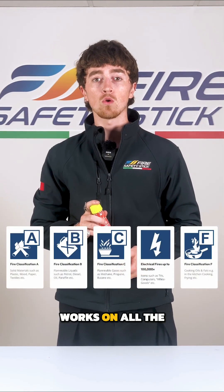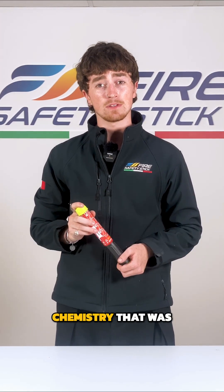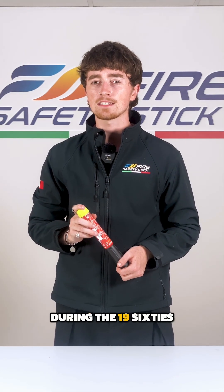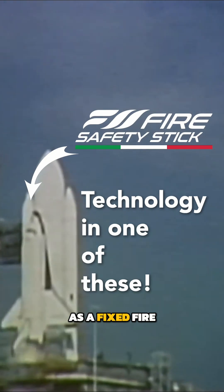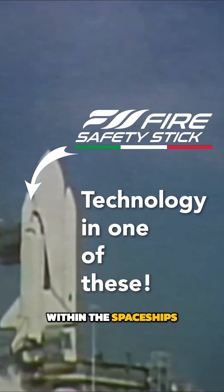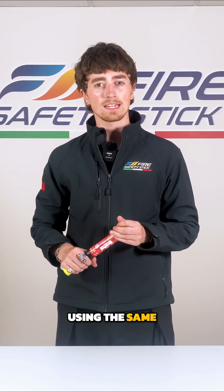The Fire Safety Stick works on all the major classes of fire. That's due to a clever piece of chemistry invented during the 1960s space race, where it was originally intended as a fixed fire suppression system within spaceships. What you see now is the handheld version using that same chemistry-based technology. Science!